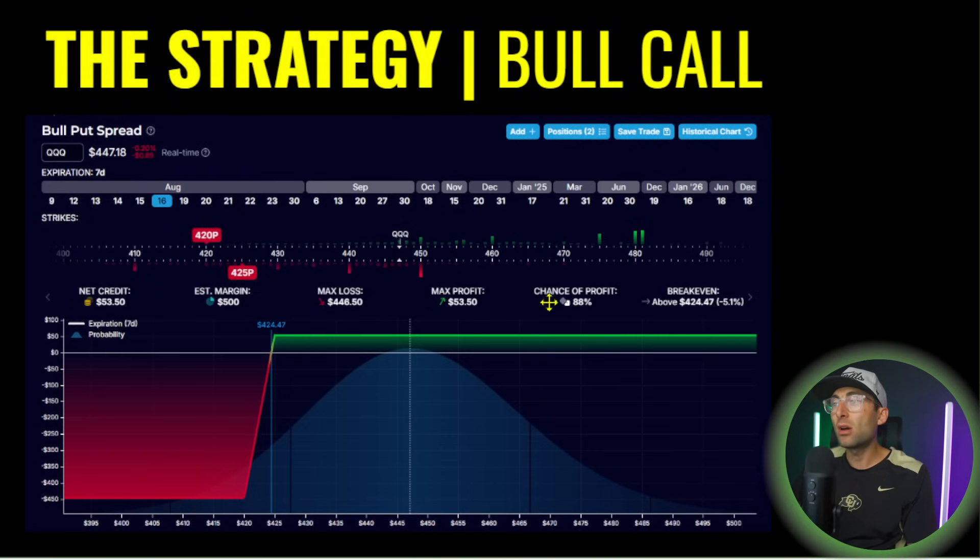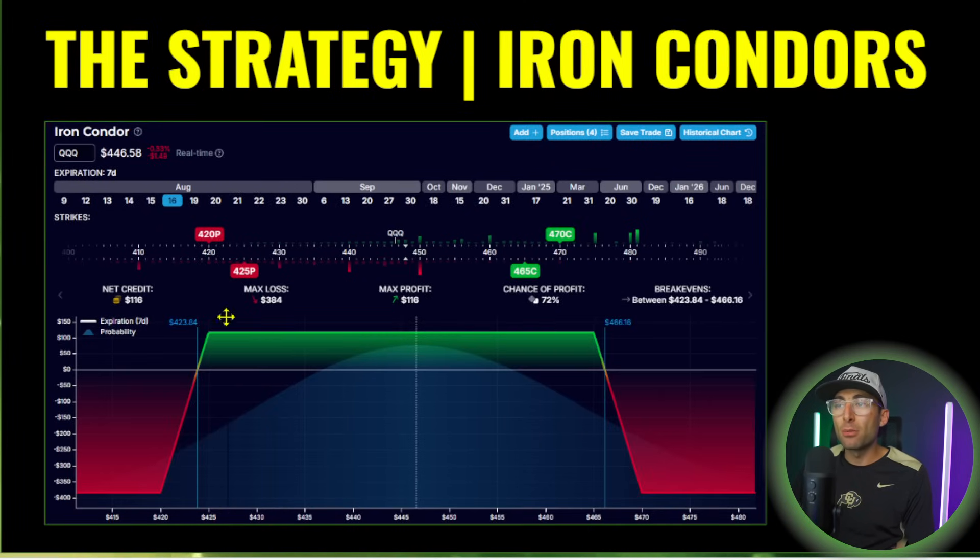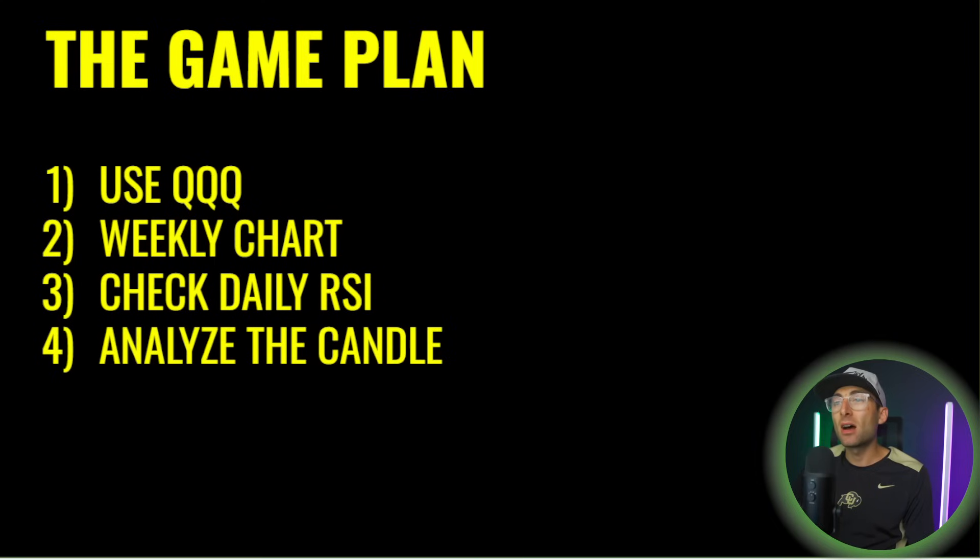Here's the other scenario — the bull call spread. This has an 88% chance of profit. You're picking up a $53 credit but risking $500, which is a 1-to-10 risk to reward — meaning every losing trade takes away 10 winners. You would never take that on its own. That's why when you put the two spreads together, you get better premium and better risk to reward, cutting it to a 1-to-4 or 1-to-3 in some scenarios, with a 70% chance of profit.